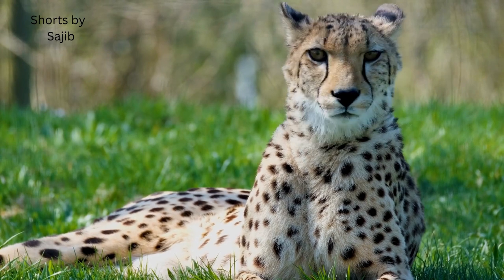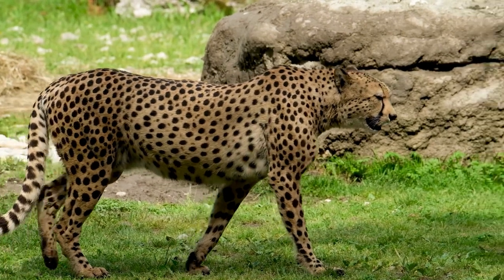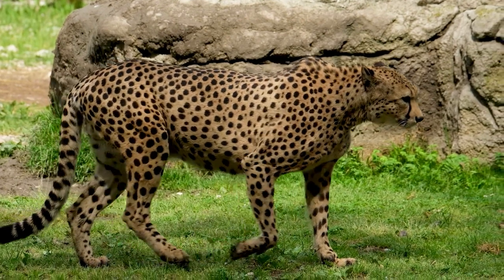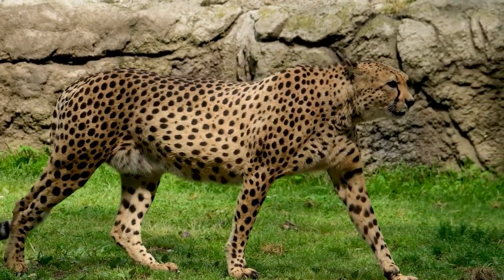Cheetahs have a unique hunting technique known as hunting by sight. Unlike other big cats that rely on stalking and ambush tactics, cheetahs rely on their exceptional eyesight to spot prey from a distance and chase them down at high speed.